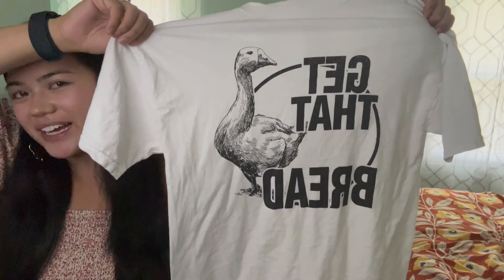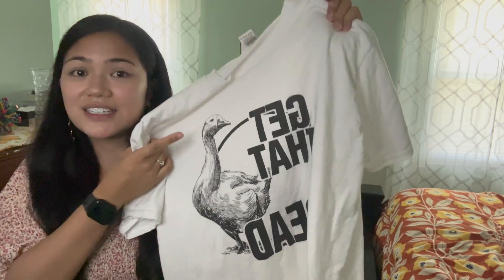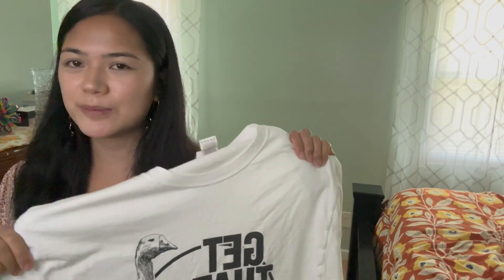Here's the last t-shirt. I thought this one was kind of ironic — let me just show you and then tell you why. $3.69, Fruit of the Loom, size medium. It says 'get that bread' and it has a duck on it. You know how when you were little you probably went to the park or the lake and fed ducks bread? Then you grow up and hear that that's bad for them — so I think it's kind of ironic. But I also see it as 'get that money.' I think I'm going to cut this up or sleep in it.